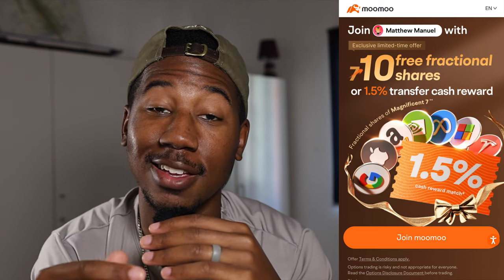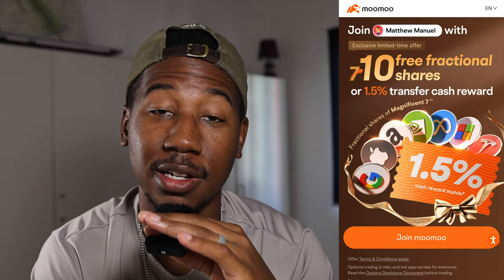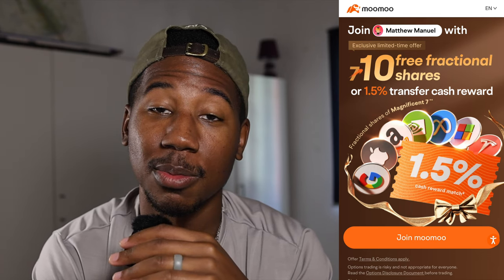When you make a deposit of $100, that's an instant 50% return on your investment. And just so you know, that referral link is exclusive — if you try to sign up on your own, it'll only be seven free fractional shares instead of 10. So if you haven't already and are interested, be sure to check that out in the description. If you're new here, be sure to subscribe. And last but certainly not least, thank you so much for watching. Matthew Manuel signing off — I want to change your life.